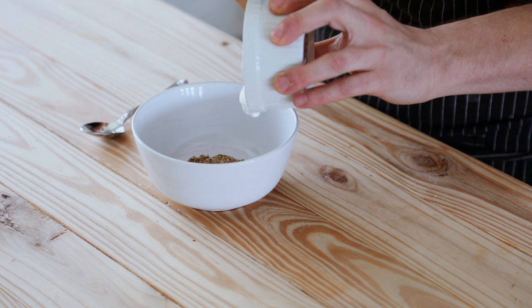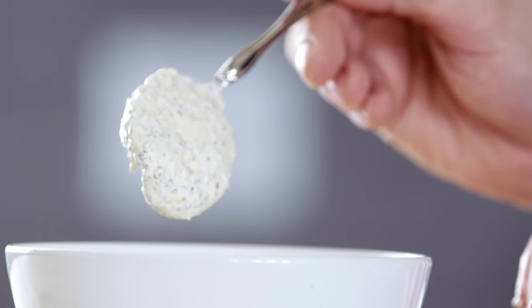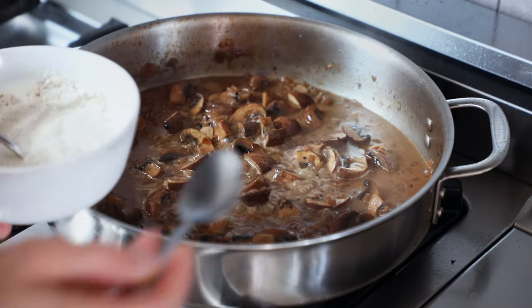Now separately, we have half a cup or 120 milliliters of sour cream that has been mixed with two tablespoons or 28 grams of Dijon mustard. Now we're going to add that to the pan, but don't just add it straight there.